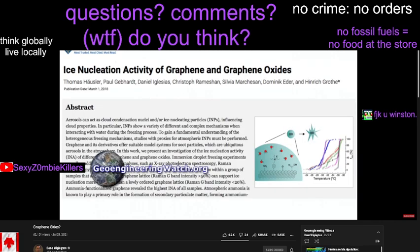Geoengineeringwatch.org has now identified science studies that examine and promote the element of graphene for use as an artificial ice nucleation element. Processes of artificial ice nucleation for weather modification have long since been a primary component of the ongoing climate engineering operations, though even now, very few are aware of this aspect.